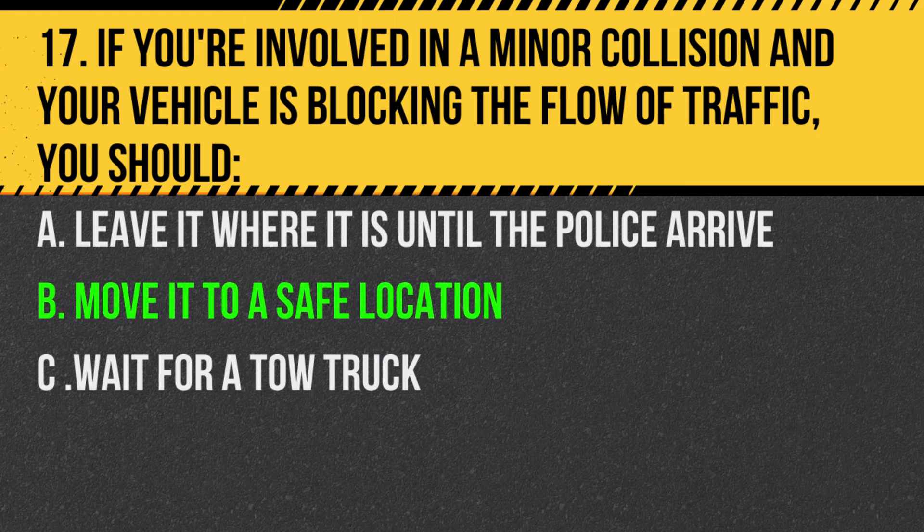Answer: B. Move it to a safe location. If there are no injuries and the vehicle can be moved, you should clear the roadway.